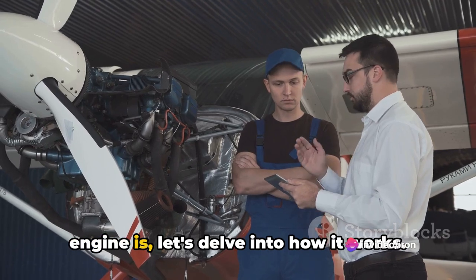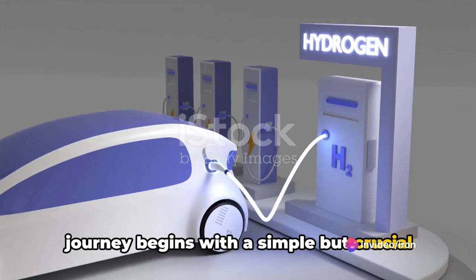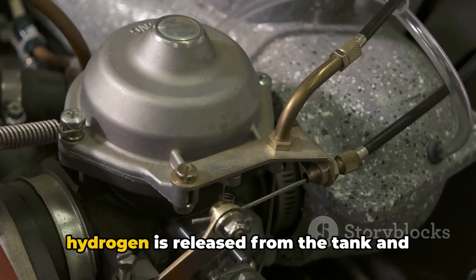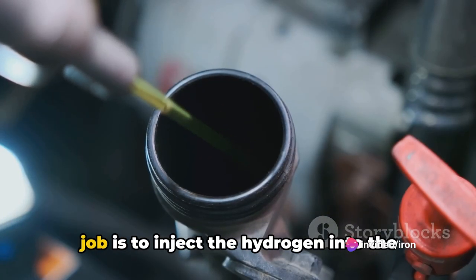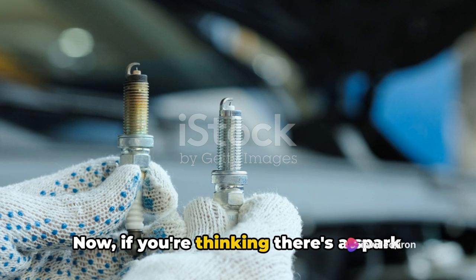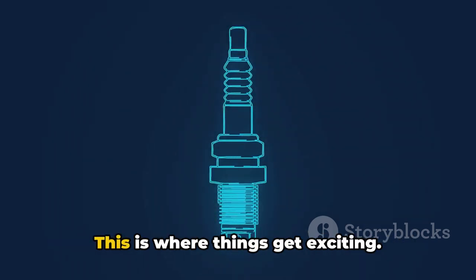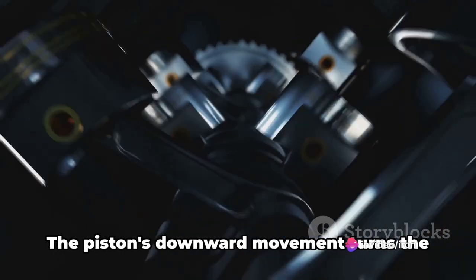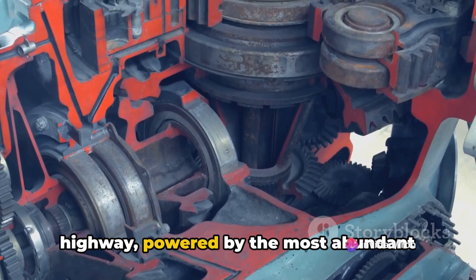Now that we know what a hydrogen IC engine is, let's delve into how it works in more detail. Hydrogen is stored in a tank within the vehicle. When the ignition is turned on, hydrogen is released and directed towards the engine, where the fuel injector injects it into the combustion chamber at high pressure, ensuring even distribution. Then the spark plug creates a spark to ignite the hydrogen. When the hydrogen ignites, it creates a mini explosion, generating significant energy that pushes the piston down. The piston's downward movement turns the crankshaft, transferring energy to the vehicle's wheels — and you're cruising down the highway powered by the most abundant element in the universe.